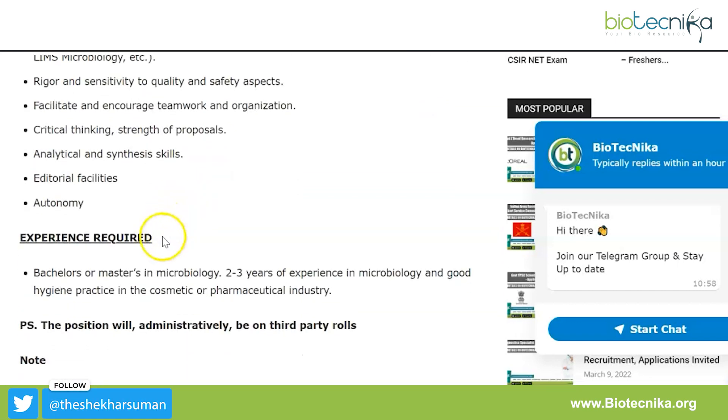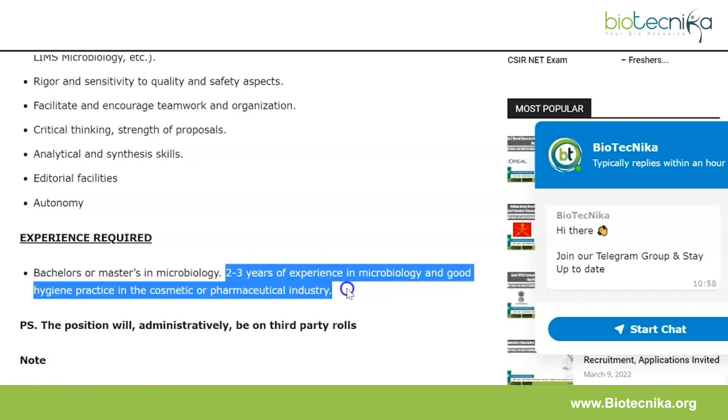The experience required to work here is a bachelor's or master's in microbiology, with two to three years of experience in microbiology and good hygiene practice in the cosmetic or pharmaceutical industry. So a bachelor's or master's in microbiology along with mastery of basic microbiology techniques is what you would need to work at L'Oreal.